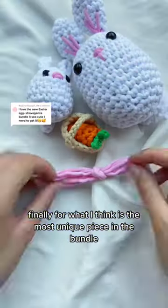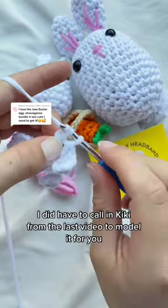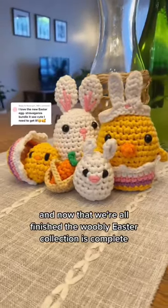Finally, for what I think is the most unique piece in the bundle, we have the tiny bunny headband. I did have to call on Kiki from the last video to model it for you, and now that we're all finished, the Woobly Easter collection is complete.